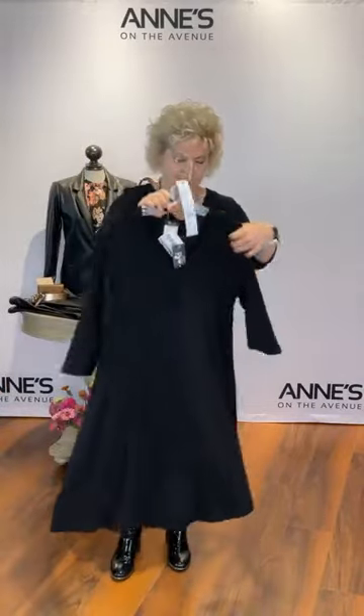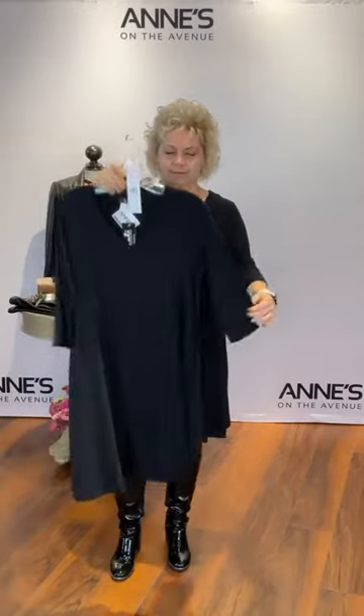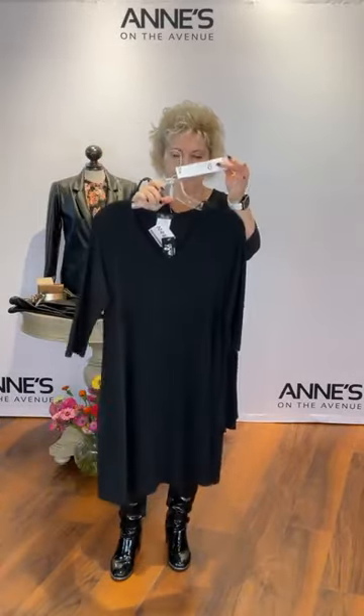Now onto this dress — this is from Bally. We absolutely love Bally because it gives you a dress with pockets. It's black and it has pockets. $99 for this great little three-quarter sleeve V-neck jersey dress. We have it in extra small, small, medium, large, extra large, and double XL. Jen's got the large on — that's item number six.